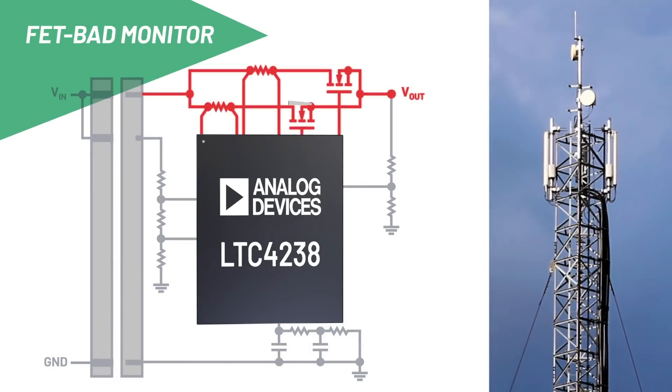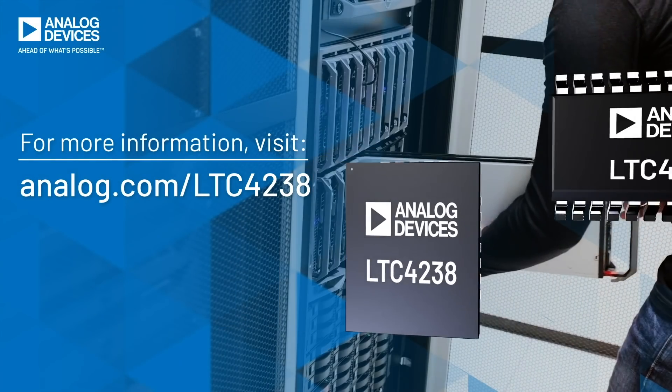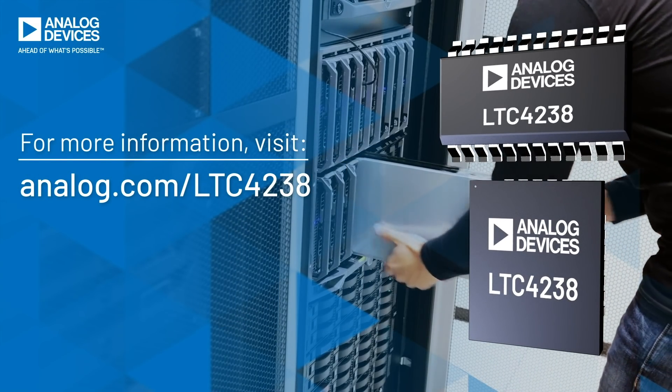The LTC4238 continuously assesses key MOSFET vital signs to increase reliability and prevent catastrophic failure. For hot swappable high power designs, choose the LTC4238.